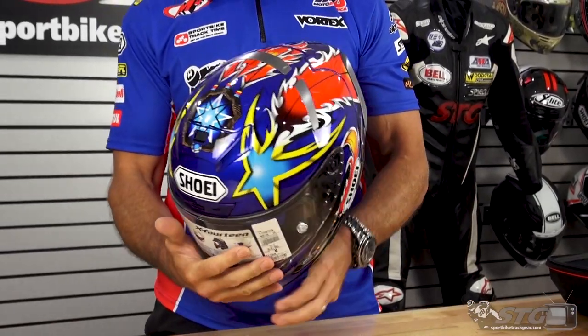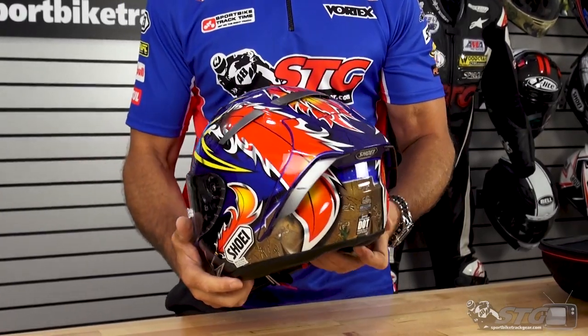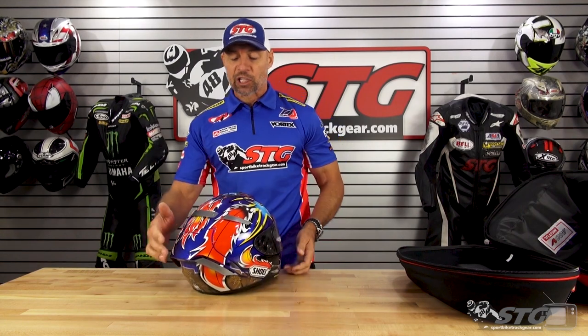All right, all BS aside — this is a great looking helmet. This is an older graphic they brought back and put it on the X14, which is an amazing helmet. Max and I are both riding these things — awesome fit, awesome aerodynamics, and class-leading quality. Get yours while you can. Here we go.